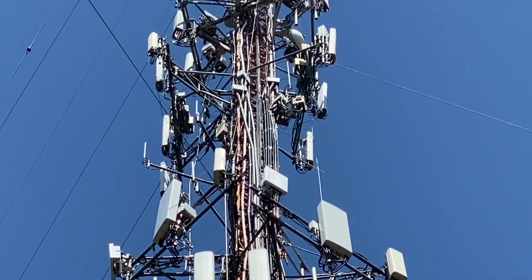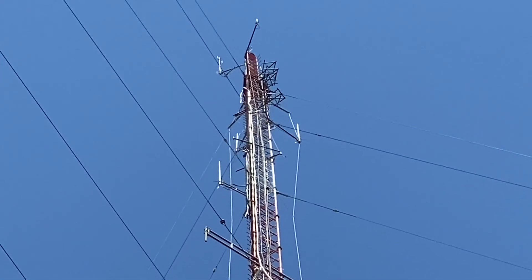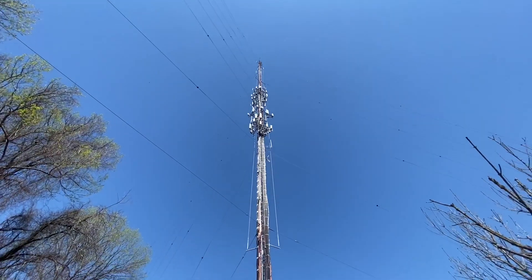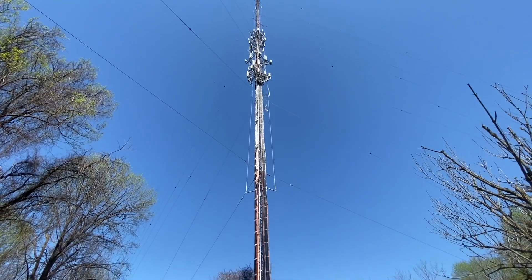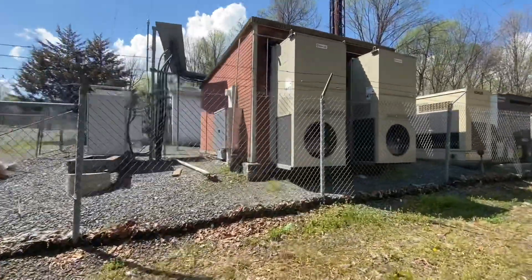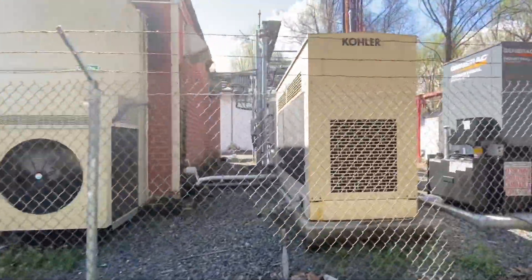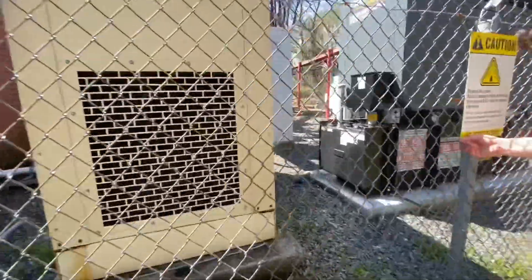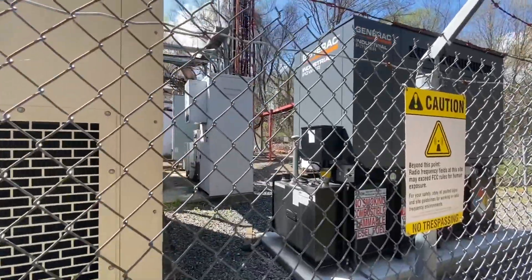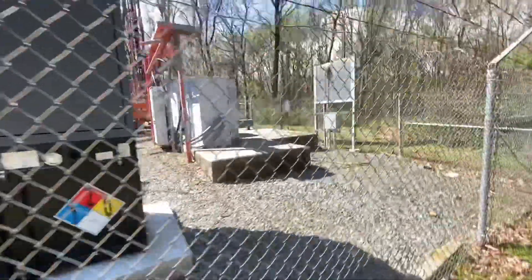And there are all the different cell phone antennas — wow, a few different networks there. Those AM antennas might just be one AM antenna; they're really long. I don't know what else would have a wavelength that long. And that AC is working pretty hard for that shelter there. There are some generators — it's good to know that service will continue even in a power outage.